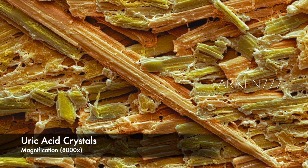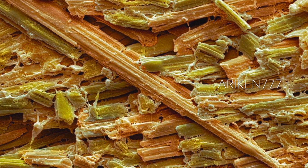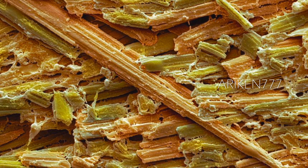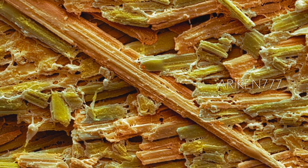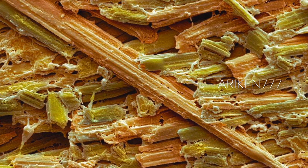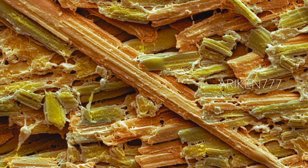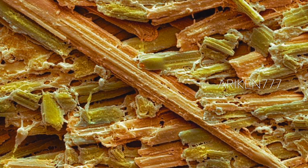These are uric acid crystals from the toe of a gout patient. Gout is a disorder of uric acid metabolism by the kidneys. It can result in deposits of monosodium urate crystals in synovial joints and nearby connective tissues. The deposition of crystals causes local inflammatory swellings that are extremely painful. The disorder can be treated with anti-inflammatory drugs and changes in diet.